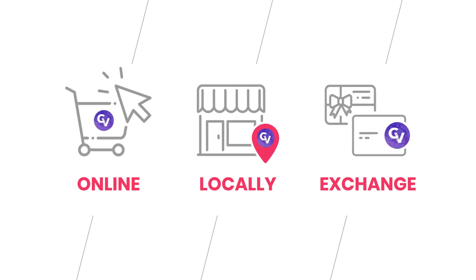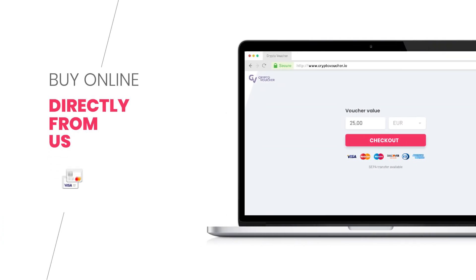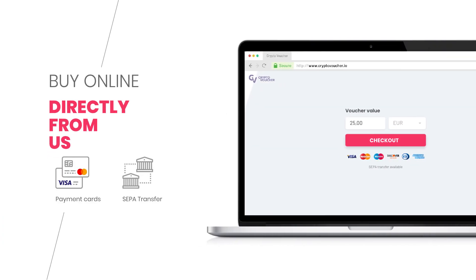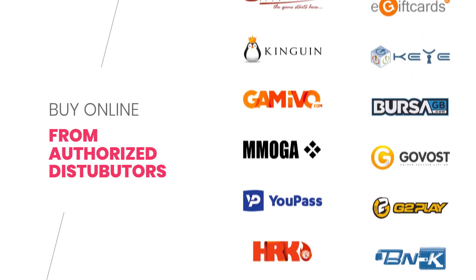There are three methods of buying CryptoVoucher. The first method is buying online. Buy directly from us and pay with credit card, CPRA transfer, or other payment methods. Or buy from one of our authorized distributors and pay with the various payment methods they offer.